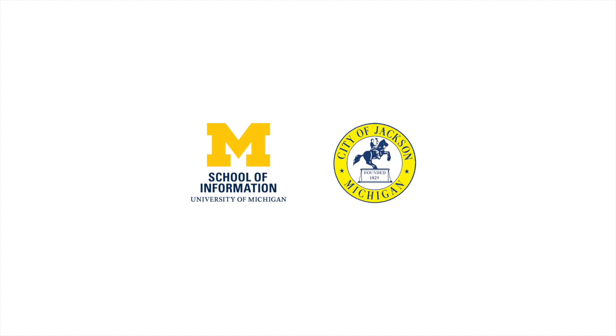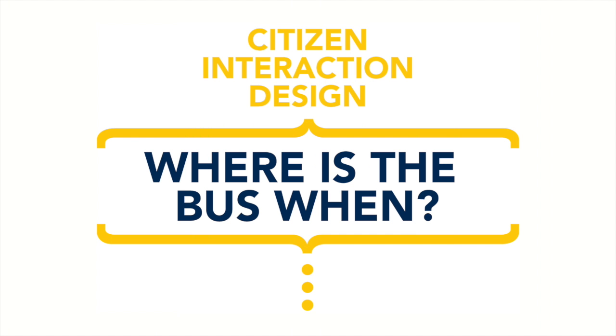Good afternoon everybody. My name is Marlon, and I'm here with my teammates Stephen and Vaishnav. We were working on our project called Where's the Bus When, and we had the opportunity to work with the Jackson Area Transit Authority.